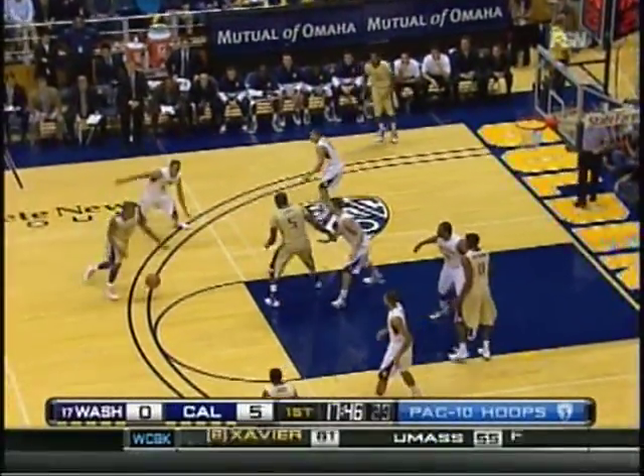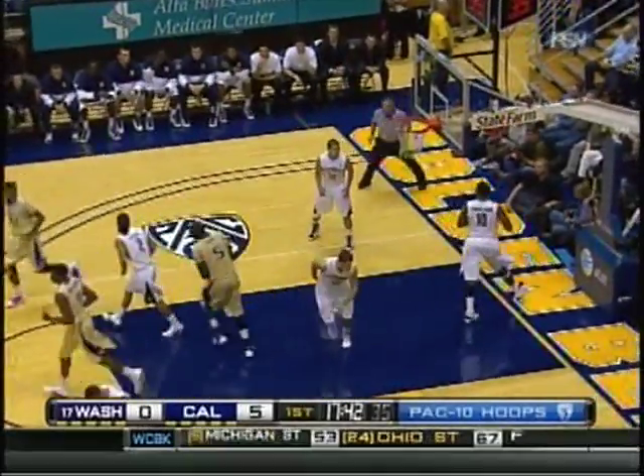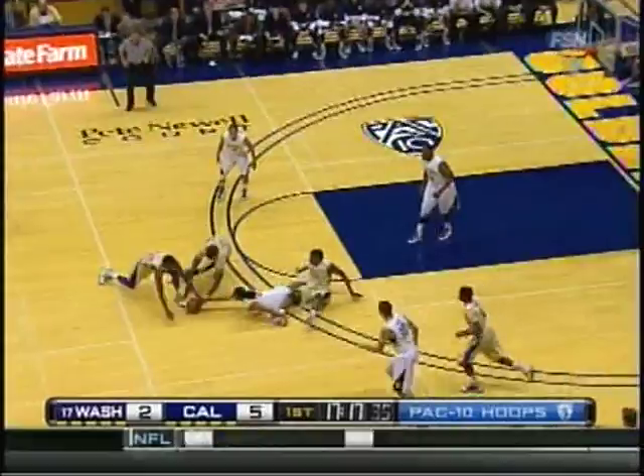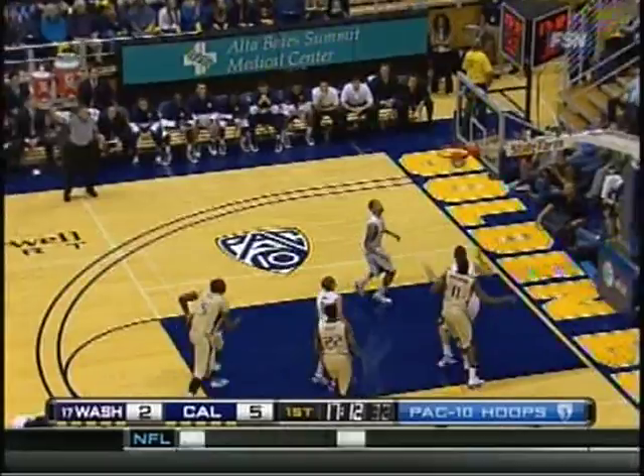A big plus for Cal if they can continue to get that ball into the low block like that. Thomas in traffic. Washington is good here — it fights for the loose ball, still on the floor. Brian Ammoning gets on it, and now it's good for three.